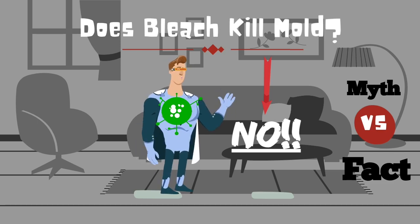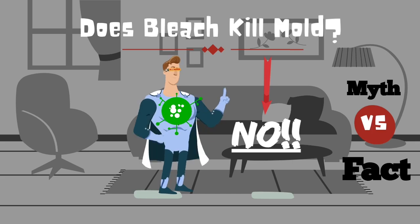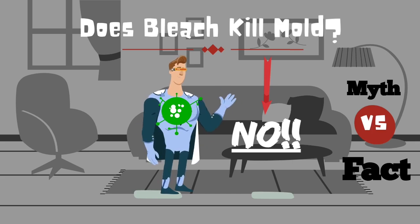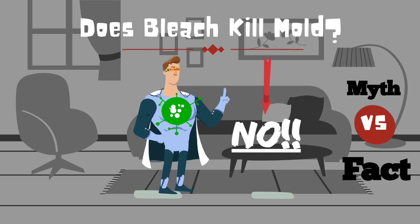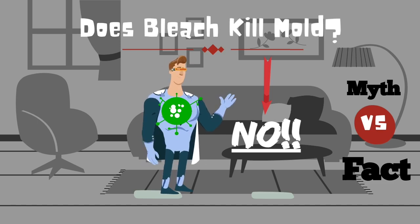Now you can use bleach to clean non-porous materials such as plastic or glass, but even then there are better and safer options out there. So is using bleach to kill mold a myth or fact? We are going to go ahead and say it is a myth.